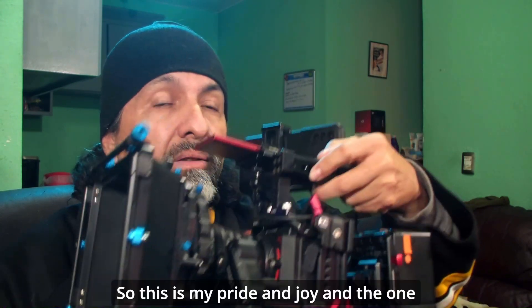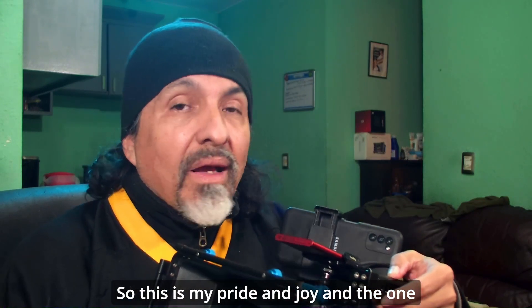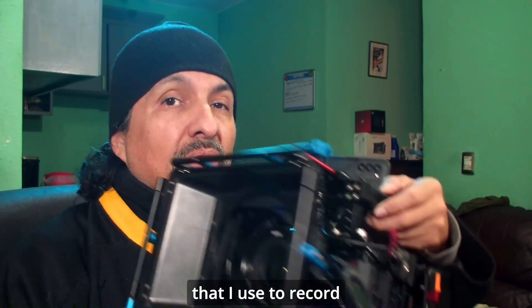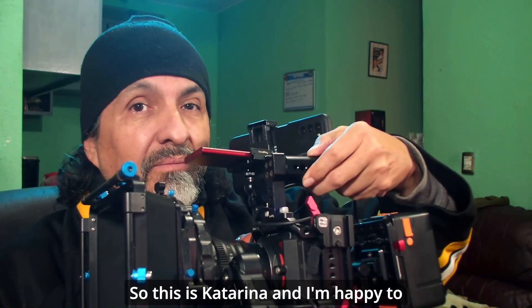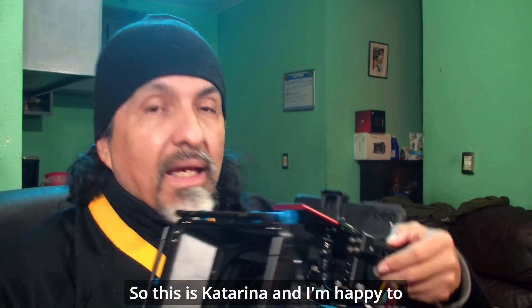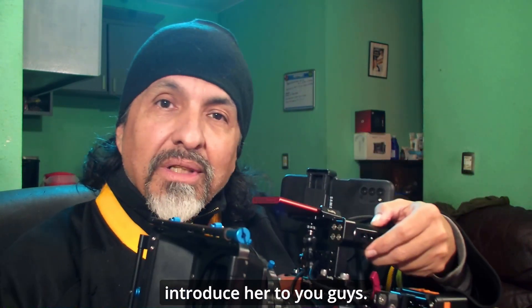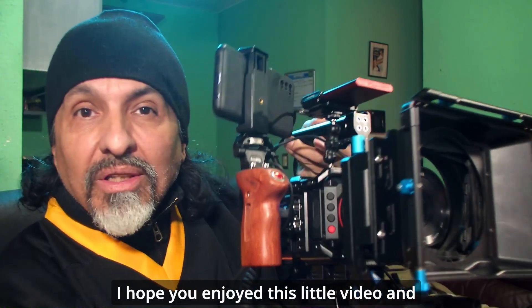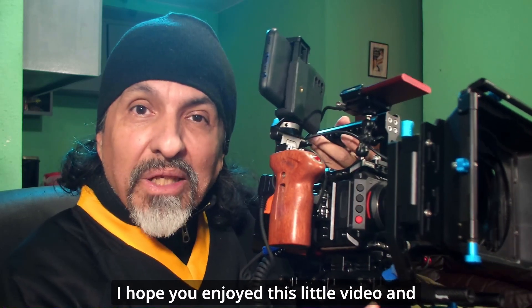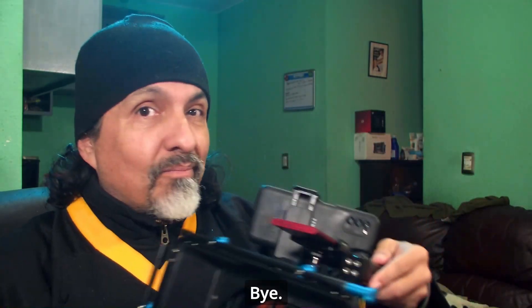So this is my pride and joy, and the one that I use to record these videos for you guys. This is Katerina, and I'm happy to introduce her to you. I hope you enjoyed this little video — we'll be seeing you soon, bye!